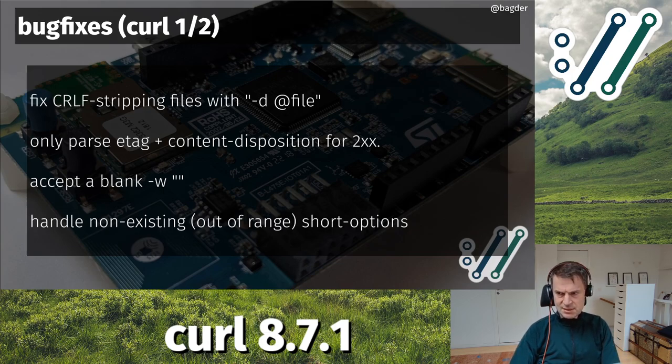In a previous series, I think it was 8.6.0, I rewrote the command-line parser and made it much faster, but in that process I introduced a regression: when using weird short options - very low ASCII numbers or other out-of-range things on the command line - they could cause a read out of bounds, basically crashing the curl command-line tool.